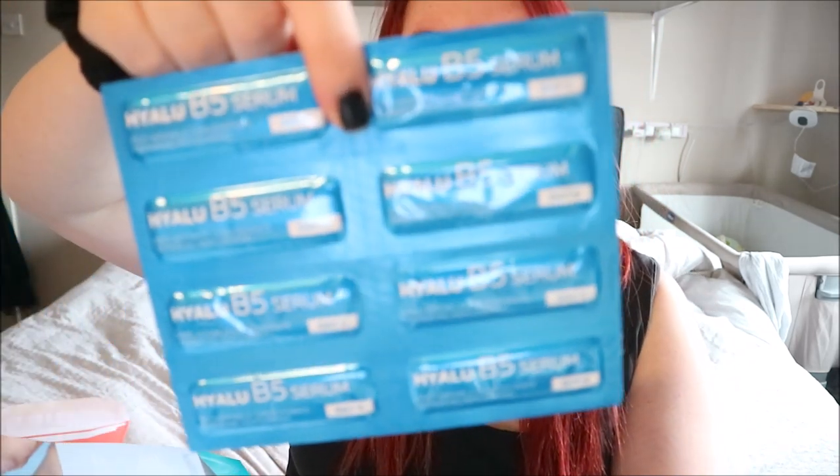This one is La Roche-Posay — I'm not sure how to say it — and it's the Hyalu B5 serum, described as a hyaluronic acid vitamin B5 serum to replump sensitive skin. It's an eight-day program with eight individual samples of one and a half ml each, which I thought was awesome. I love hyaluronic acid and there are loads of great reviews, so I'm really excited to try this one.